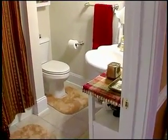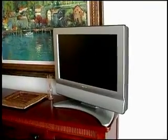Gorgeous tile throughout, and the tubs and showers are a perfect complement to the rooms. We hope you can see why this unit at Edgewater is better than the rest.